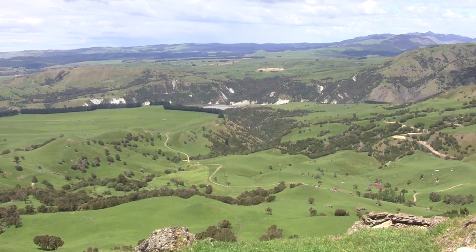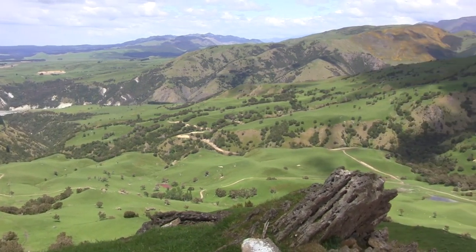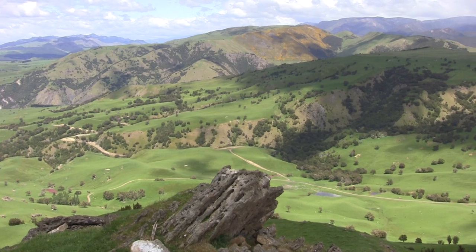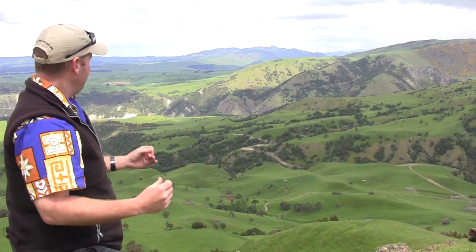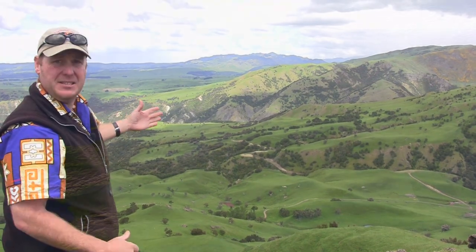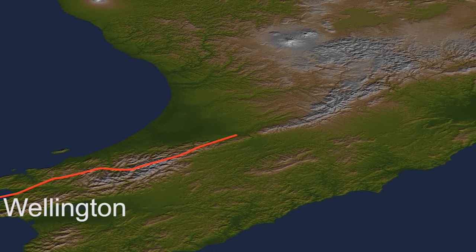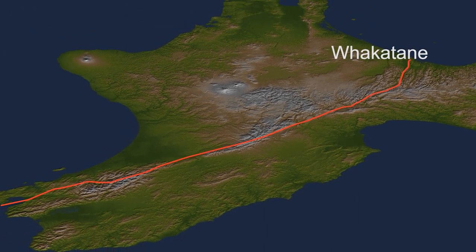One of the really obvious features we can see from this vantage point is the change from relatively flat land with a few minor hills into a series of mountain ranges over in this direction. It's a very abrupt change in the type of landscape, and the reason for this change is a very active fault running right through here — the Mohaka Fault. In effect it's a continuation of the Wellington Fault, which runs right through Wellington City, comes up through Western Hawke's Bay, and carries on through the axial ranges all the way up to Whakatane.